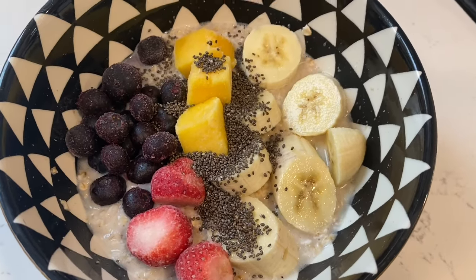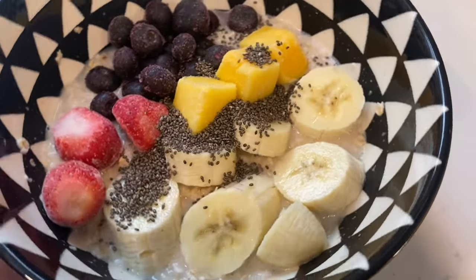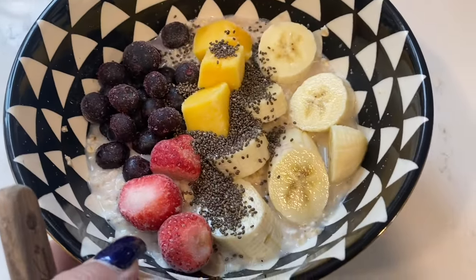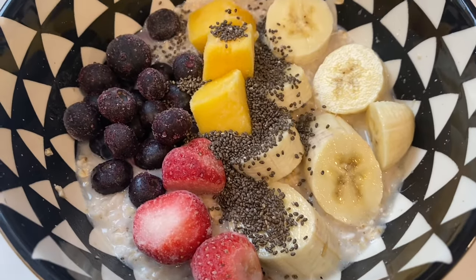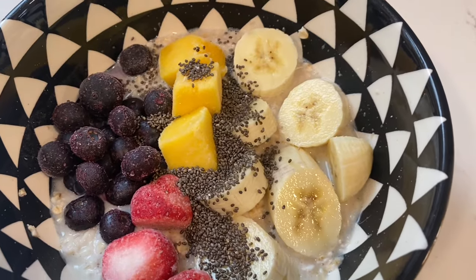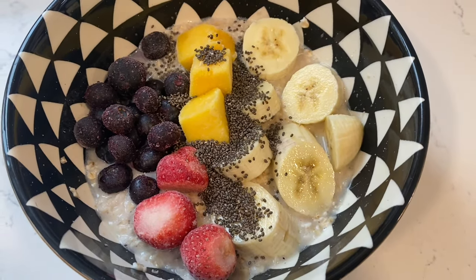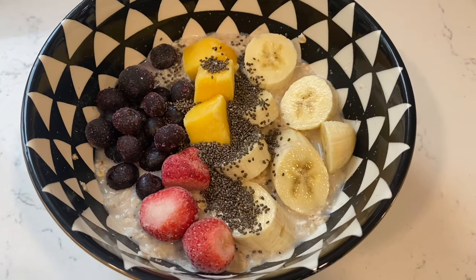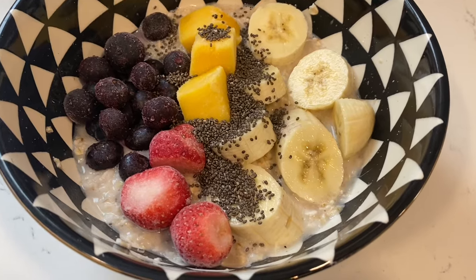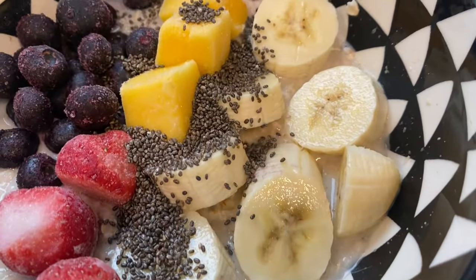So for breakfast, we're starting off with a half a cup of quick oats. I have half a banana, a couple of strawberries, blueberries, mango, and chia seeds. All of the fruit on top here is frozen except the banana. But when you mix this up with the hot oatmeal, all of the fruit starts to get to room temperature and it actually breaks down in the oatmeal really, really nicely. So you get that really good fruity flavor.